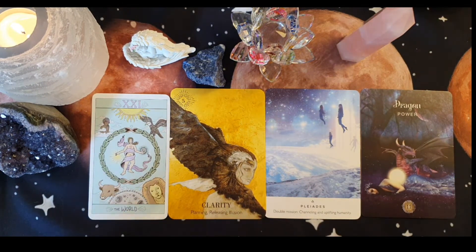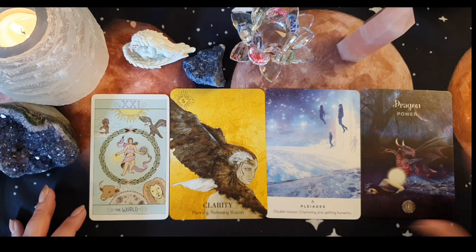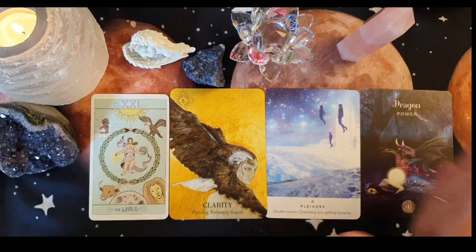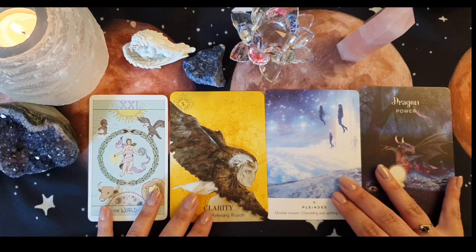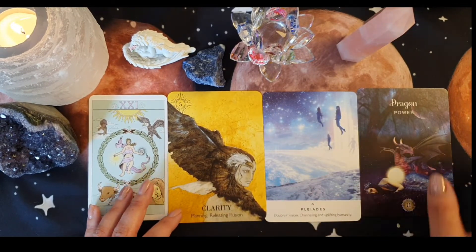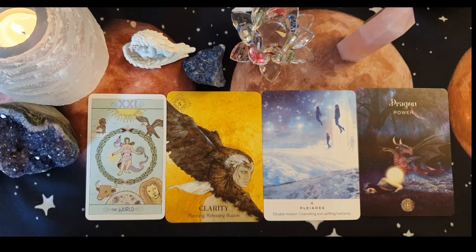Some of you may be feeling off balance, and this is a reminder to bring more balance into your life where possible. With this Dragon card, we have the number 11 — such an amazing master number if you're into that. I really feel for a lot of you this is about finally coming out of your shell, stepping into your own power, bringing yourself out of your comfort zone, really stepping up and owning who you are. If there's something you've been holding off on, this is a great reminder to come out into the world.